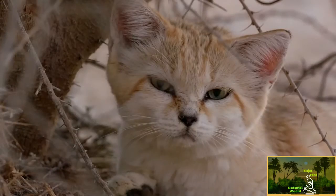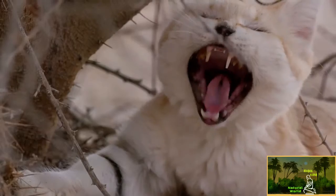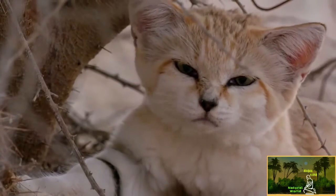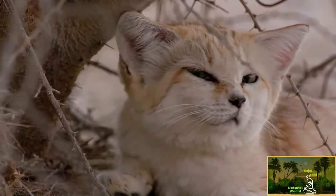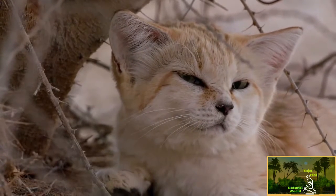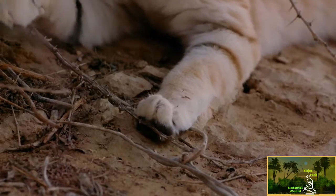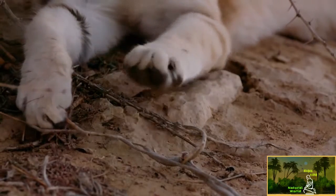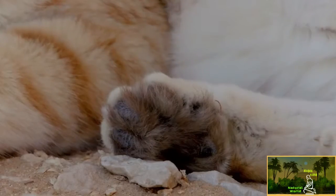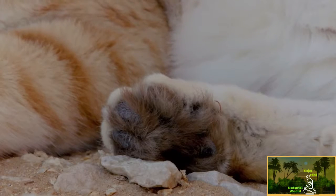The sand cat is the only feline species adapted solely for a life in sand. Her soft, dense fur protects her from the sun's rays and insulates her during the cold night. Her claws are more retracted and blunt than our cats, because she often digs her prey from the sand. The pads on her feet are hairy, to act like snowshoes, keeping her from sinking into the sand.